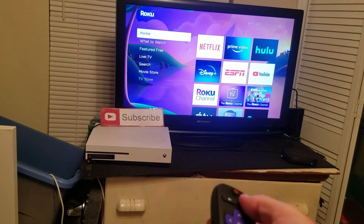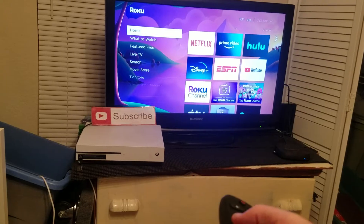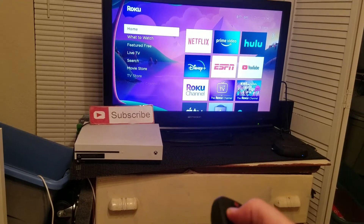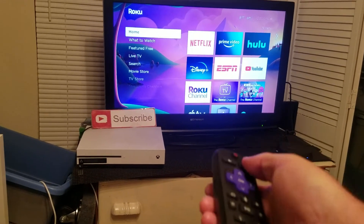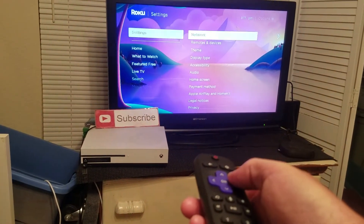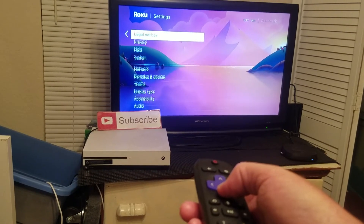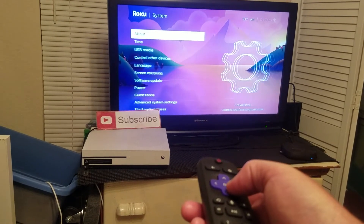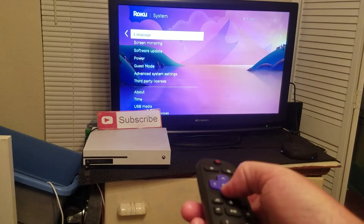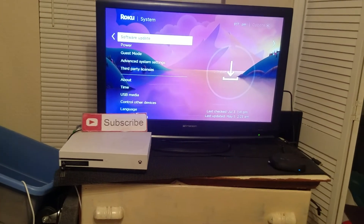If that doesn't fix the problem, you want to update Roku. Go to Home, then Settings, then back to System, and go to Software Update to update your Roku.